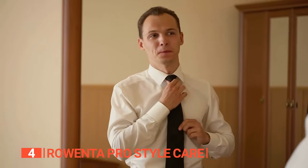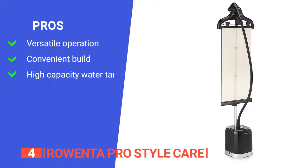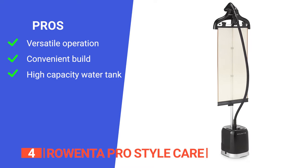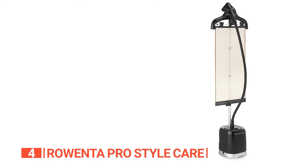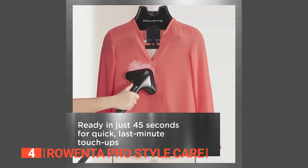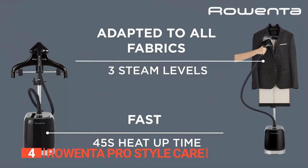Say goodbye to wrinkles and creases and embrace a polished, professional appearance every day. Its pros include suitability for all garment varieties, a hassle-free upright design with no ironing board needed, and a large removable water tank for longer steaming sessions. One con is that it may be heavier compared to smaller portable models. Overall, the Rowenta Pro Style Care is the perfect choice for efficient and versatile steaming.